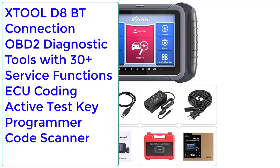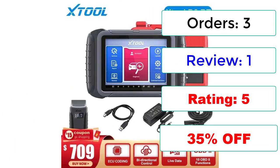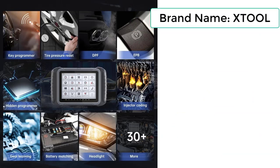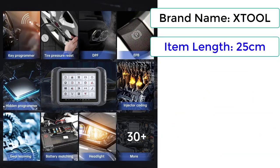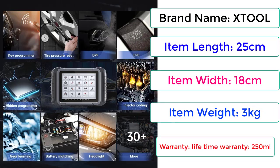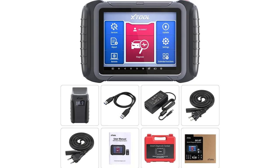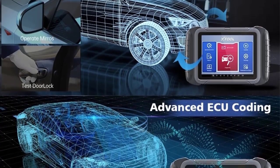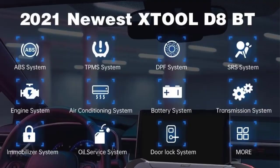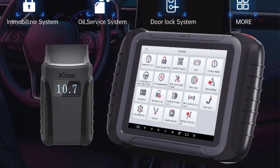Number 2: XTOOL D8BT OBD2 Diagnostic Tool with 30+ service functions, ECU coding, Active Test, Key Programmer, and Code Scanner. Orders: 3, Reviews: 1, Rating: 5, 35% Off. Brand: XTOOL. Item Length: 25cm, Item Width: 18cm, Item Weight: 3kg. Warranty: Lifetime. Features include: OE-level full system diagnosis, 31 services plus hidden special functions, advanced ECU coding, Bi-Directional Control, and support for CAN FD protocol.